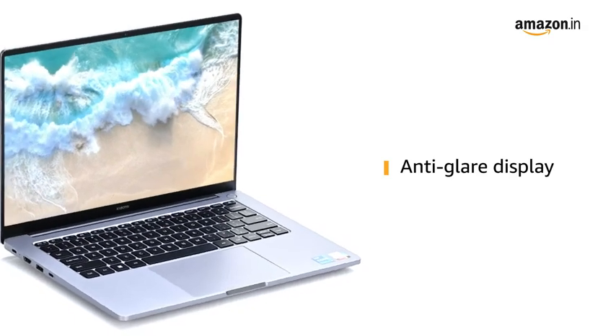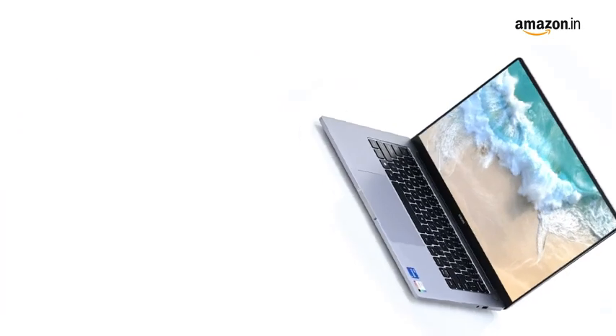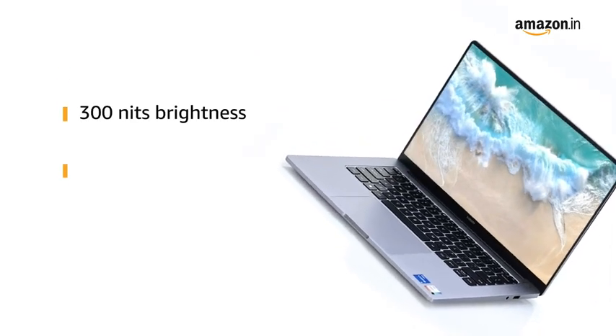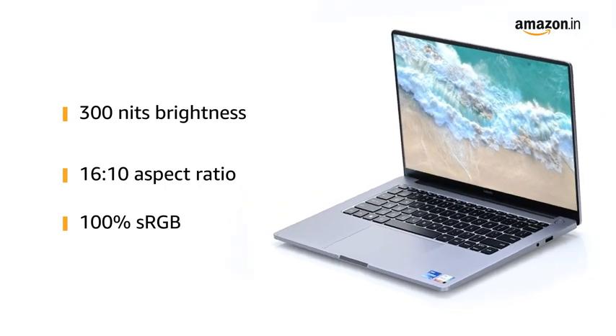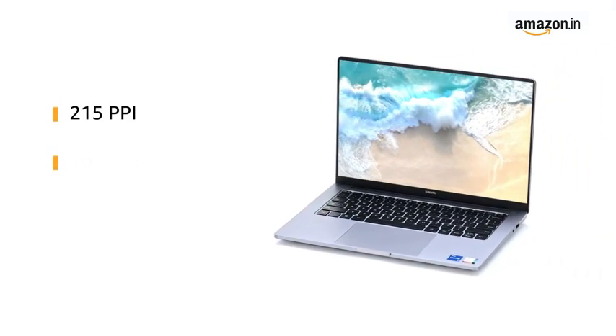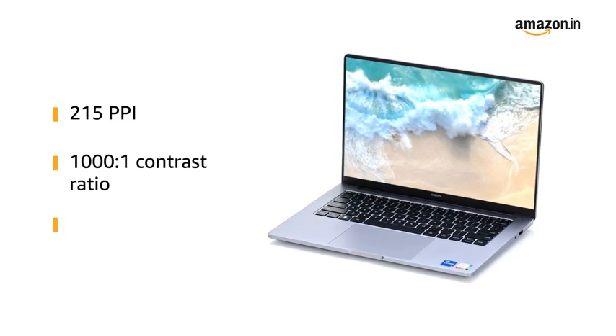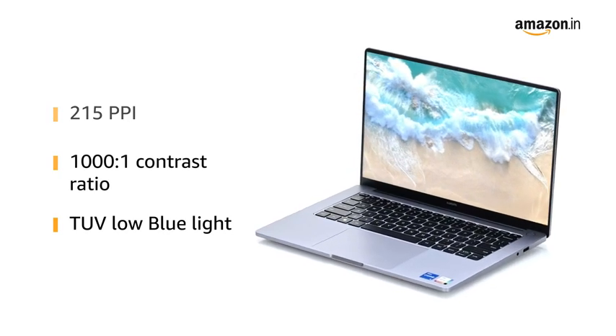The anti-glare display features 2560x1600 resolution, 300 nits brightness, 16:10 aspect ratio, 100% sRGB, 215 ppi, 1000:1 contrast ratio, and TUV low blue light — to help you see more of what's on your screen in great quality.